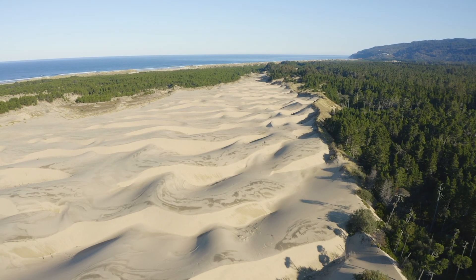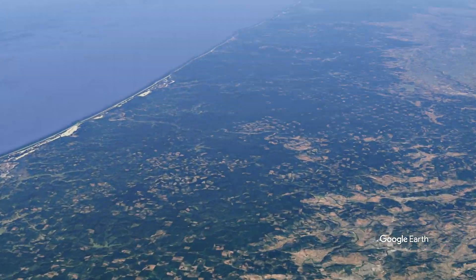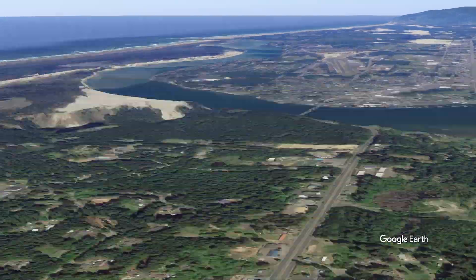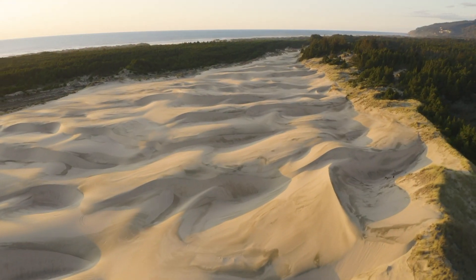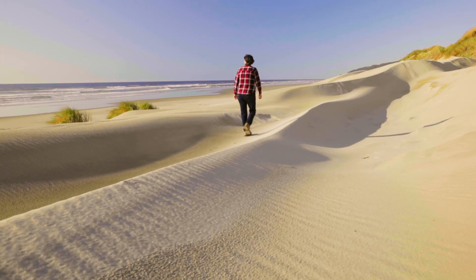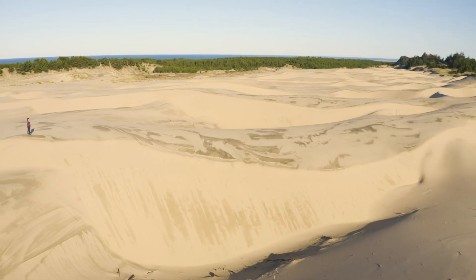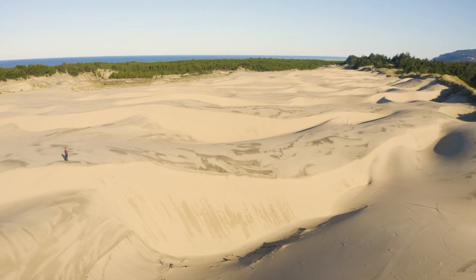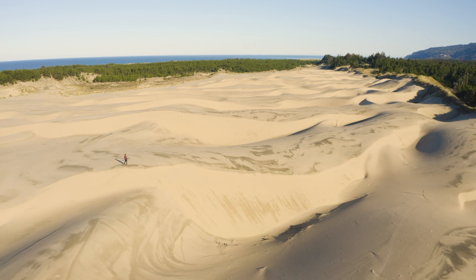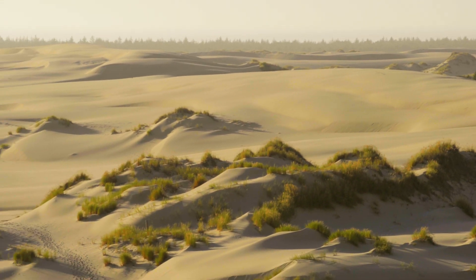Imagine massive waves of sand dunes stretching some 50 miles along Oregon's central coast between Coos Bay and Florence. Starting at the ocean's edge and extending from one-half to two miles inland, these sand dunes rise and fall, with some towering as high as 500 feet towards the sky. It is the largest expanse of coastal sand dunes in North America.